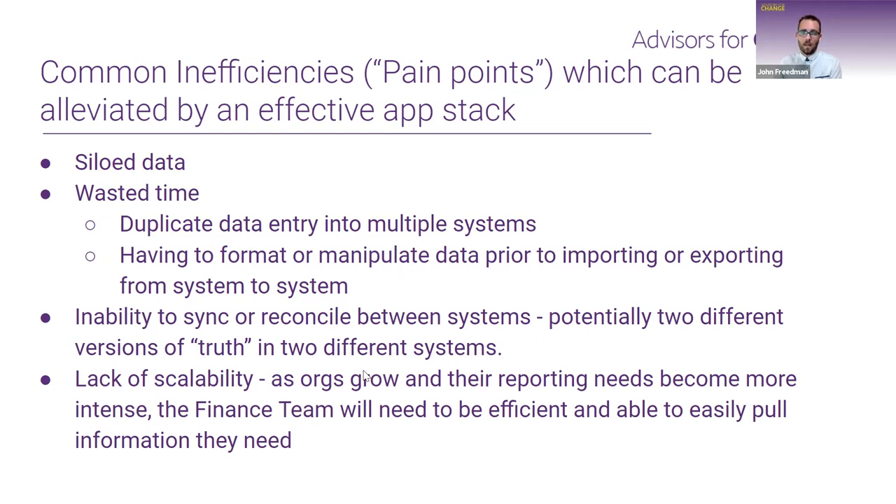Having an inability to sync or reconcile between systems can create multiple versions of the truth — which one is correct? That's a common problem solved by effective integration between apps. Last but not least, lack of scalability: organizations may have a legacy system relying on manual processes or Excel that works fine at their current scale, but if you receive a massive influx of funding and reporting needs intensify, can your system scale to meet that? If it relies on manual tasks, it increases the time burden, whereas leveraging technology means it's built to scale.